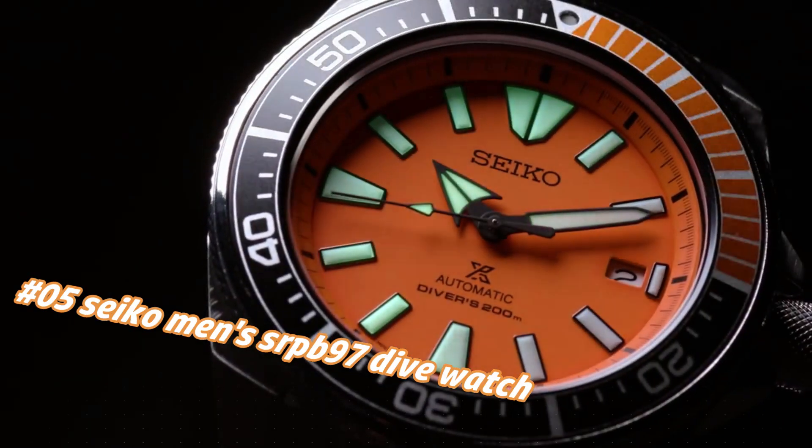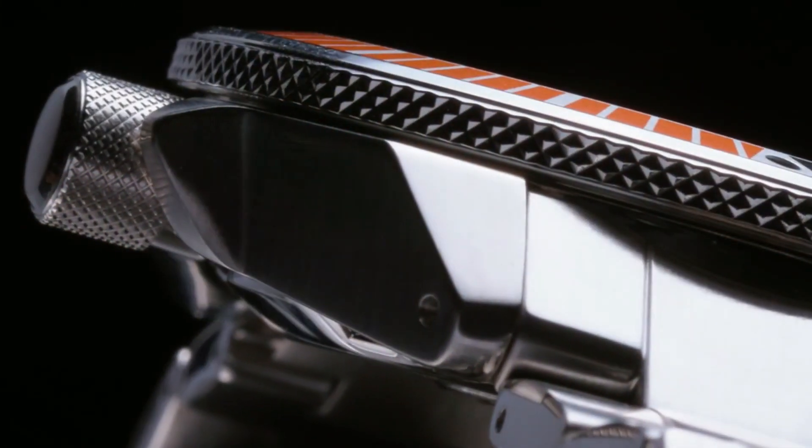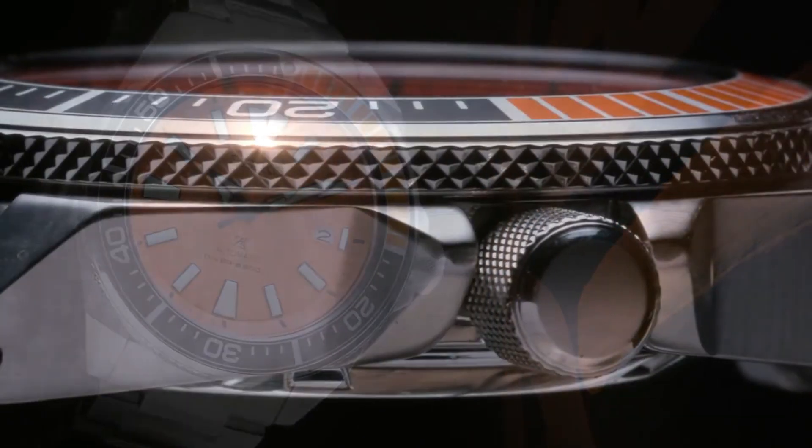The bezel is perfectly aligned with the chapter ring and feels solid with good resistance. Features an angular stainless steel case and bracelet, plus an additional silicone strap, and a black and orange one-way rotating elapsed timing bezel.